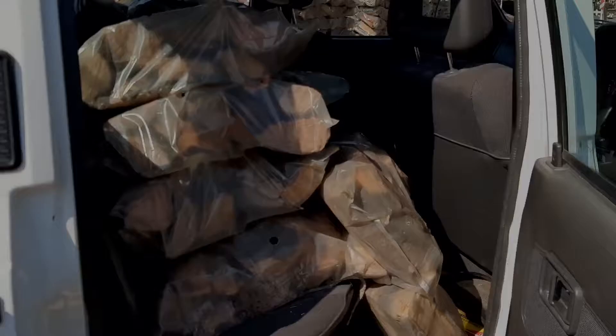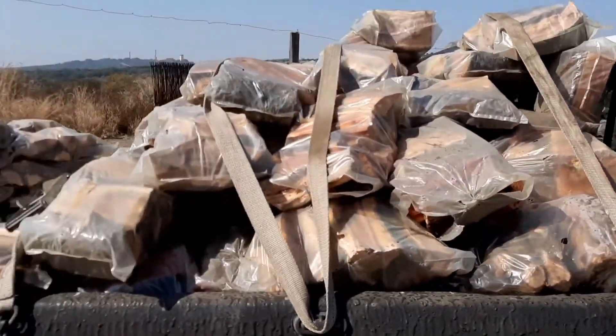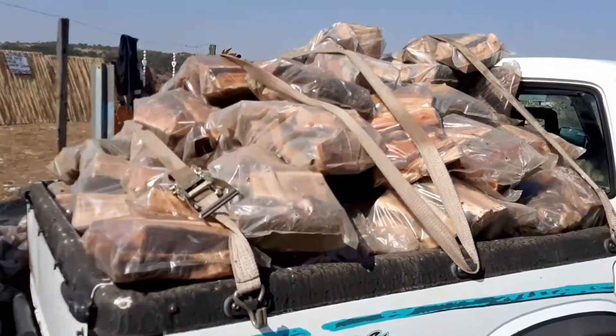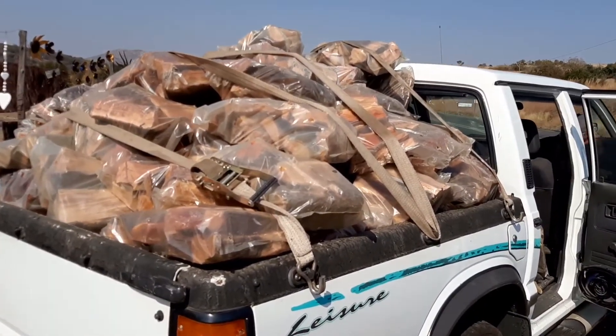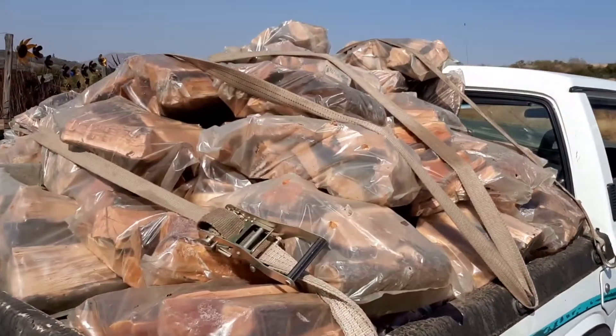This is what a hundred and twenty bags of wood looks like, and we're going to take this to some guys. We negotiated a good price so we're going to take these to some guys.